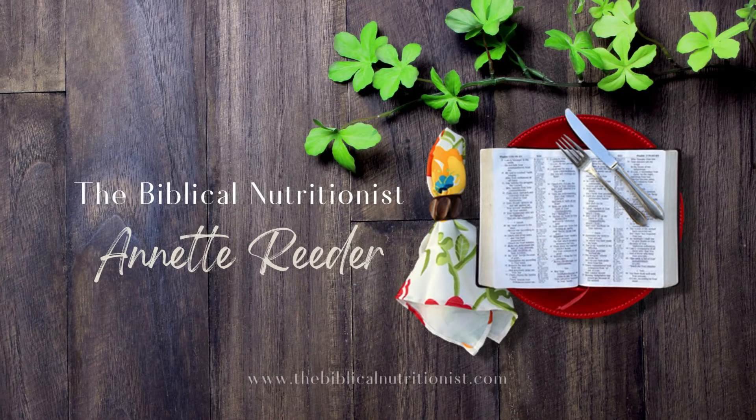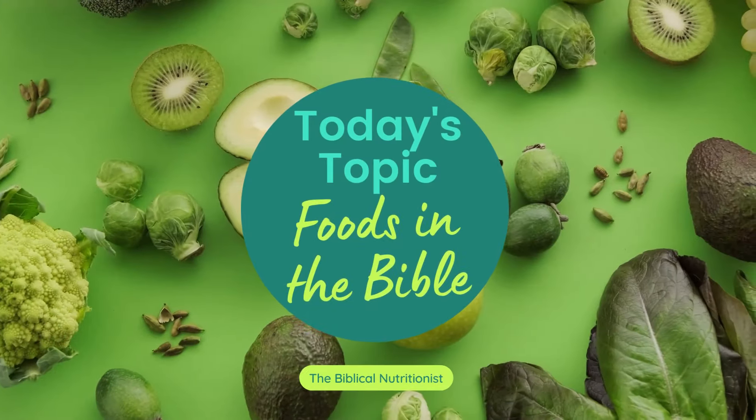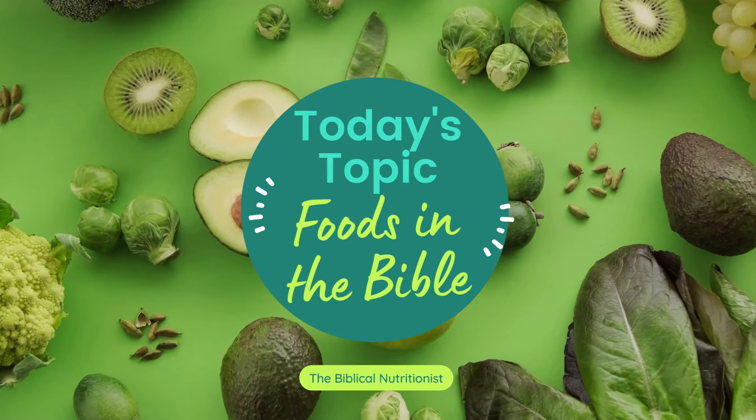Hello and welcome. I'm Annette Reader from TheBiblicalNutritionist.com and today it's about answering your questions. The questions today are all centered around foods in the Bible — what are the foods in the Bible that we should eat? I love these questions and I love the fact that they're your questions, so I know it's what's on your heart and what's on your mind.